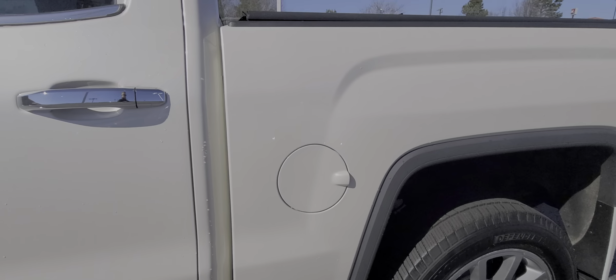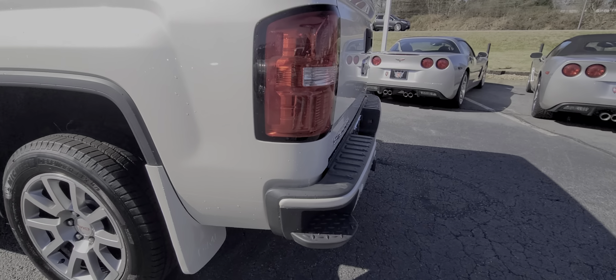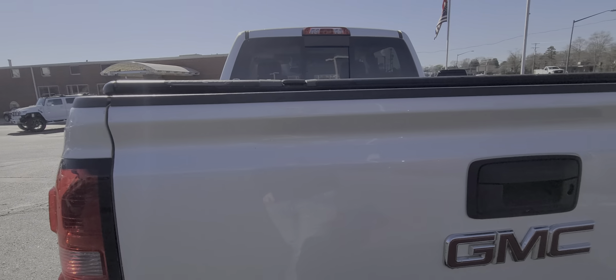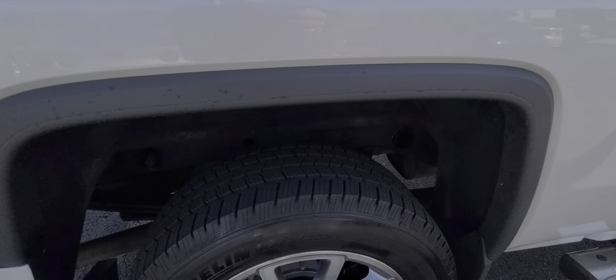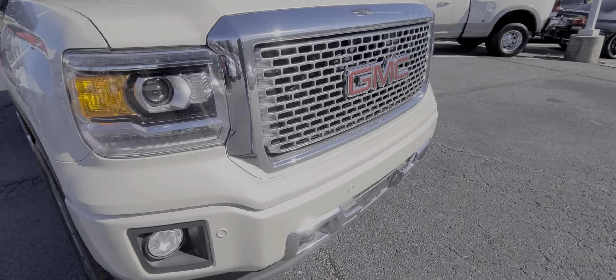I'm looking for any imperfections. Even though it does have over 100,000 miles, this thing was so well kept, well taken care of. There's a little step — not a big deal. Michelin tires. You can tell this thing was so well taken care of.